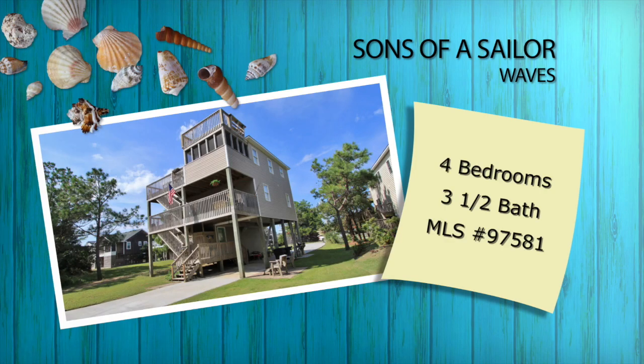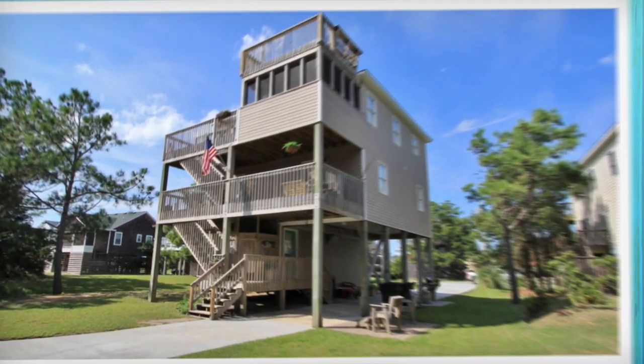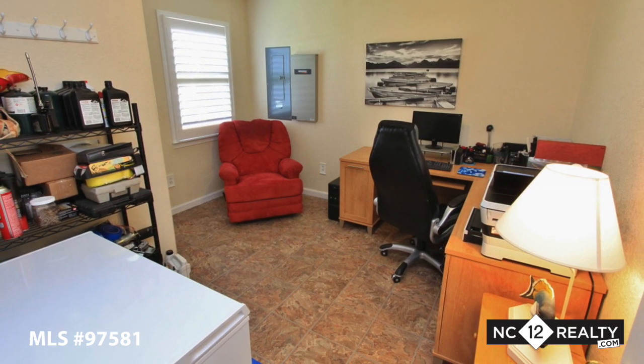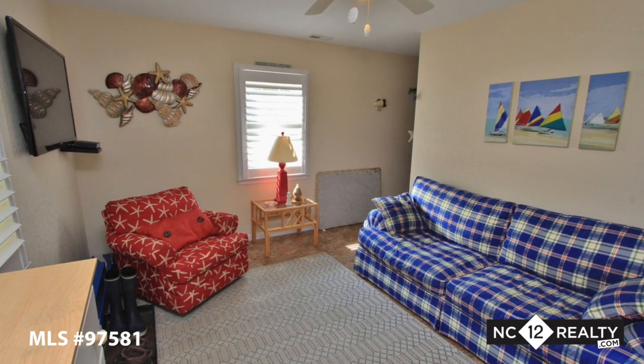With many updates, Sons of a Sailor is ready for you to love. The dry entry from the carport takes you to the lower level with a bedroom, full bath, and a den.